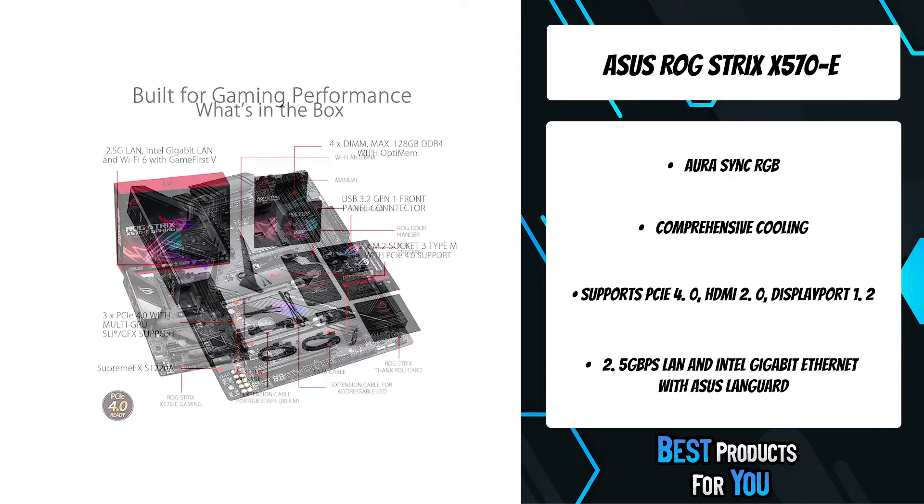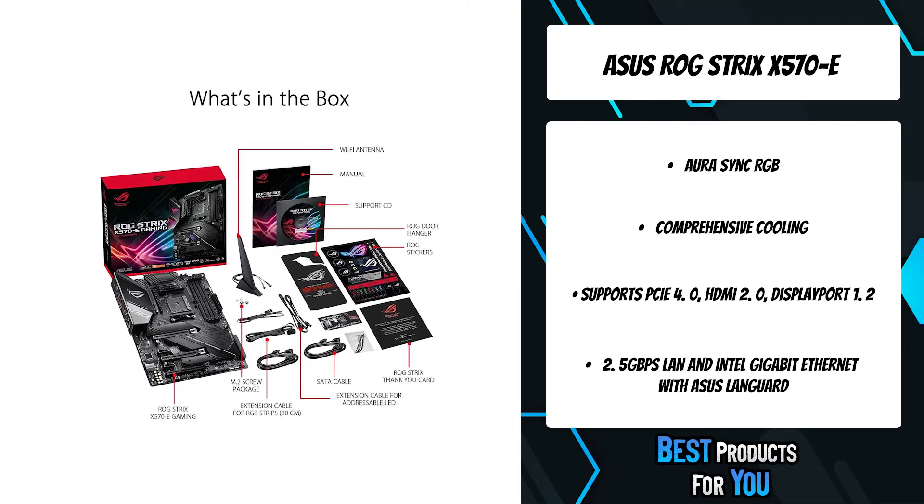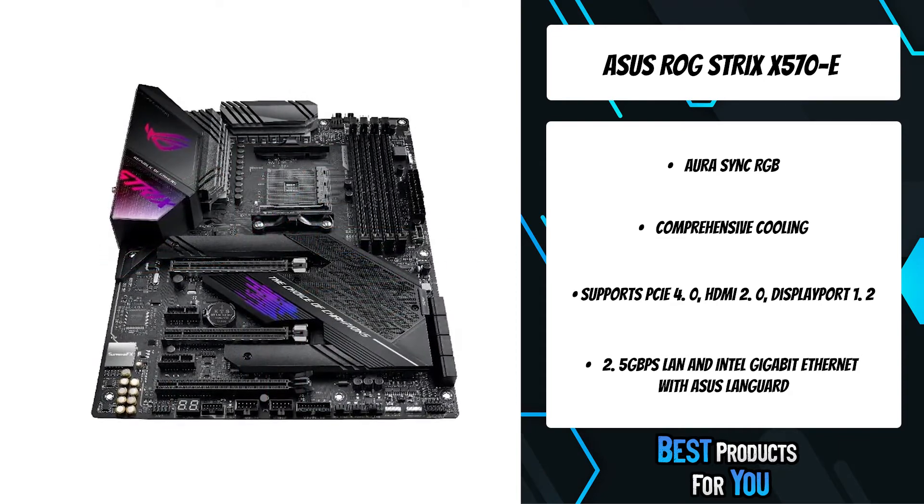Gaming Audio features high-fidelity audio with SupremeFX S1220A, DTS Sound Unbound, and Sonic Studio 3 to draw you deeper into the action.